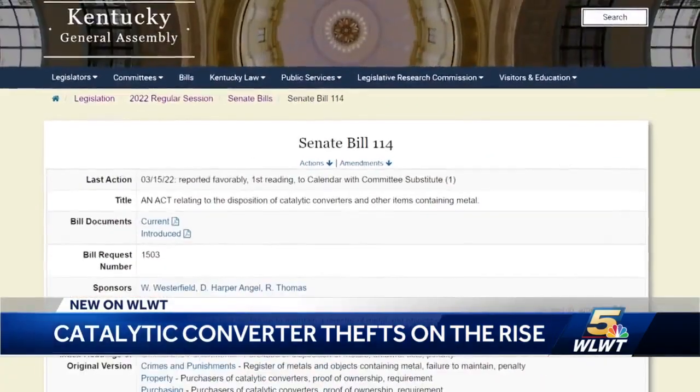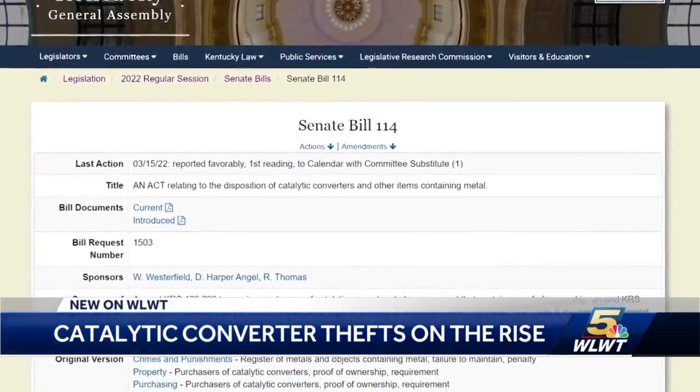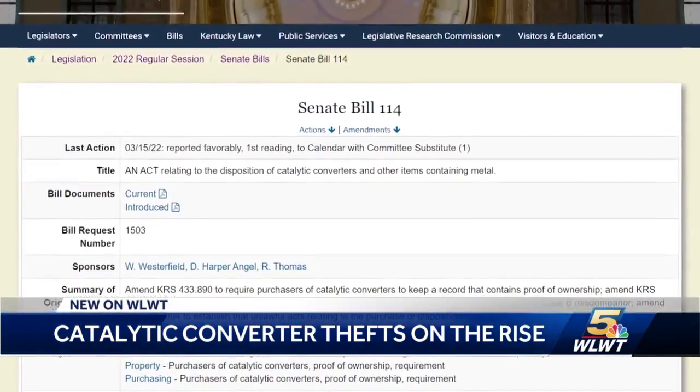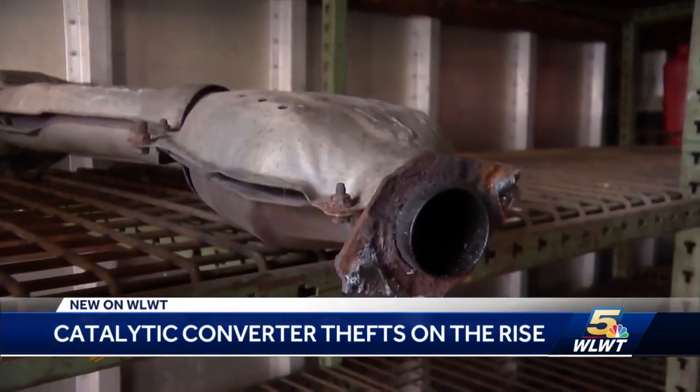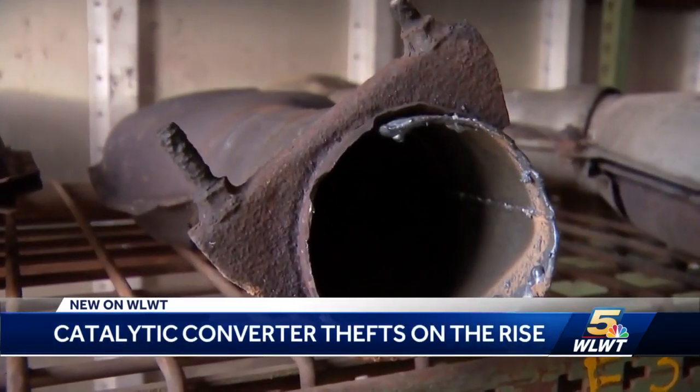It's such a problem, Kentucky is drafting a new state law that just passed the Senate and is now in the House to target catalytic converter theft. It should be super easy to identify who comes in and sells a $2,000 piece of a car that's clearly been cut out of a vehicle.